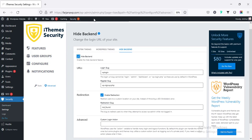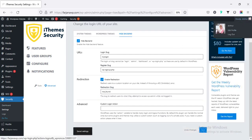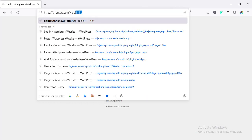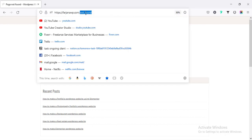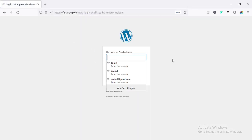We can change the login URL slug from wp-login to something custom like 'my-login', and it will redirect to a 404 Not Found page if anyone tries to type wp-admin or login.php. After saving and logging out, typing wp-admin now redirects to the 404 page, and typing my-login takes us to the login page. That's a very cool feature.